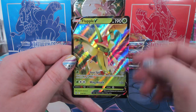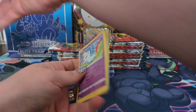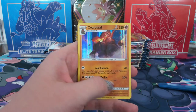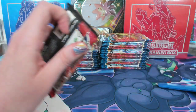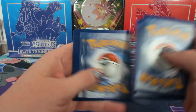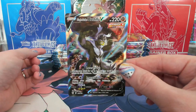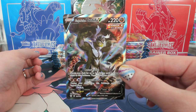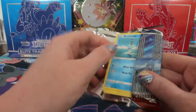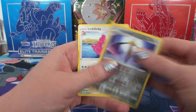Rapid Strike Energy reverse and a Flapple V for Alex. Meowstic reverse and a Colossal Holo for fighting Noe. Grass and lightning definitely have the best so far. Mightyena reverse and Single Strike Urshifu V Full Art for fighting — Noe. That's a Single Strike Urshifu V Full Art — a cool-looking card too.